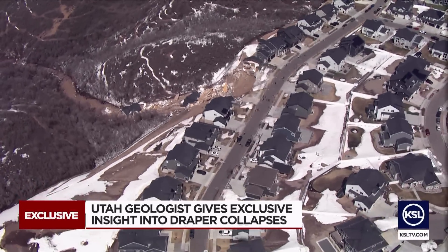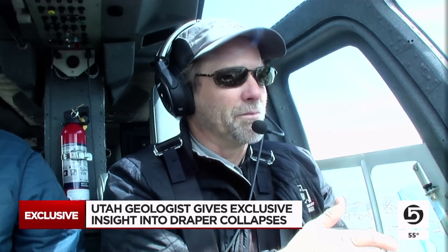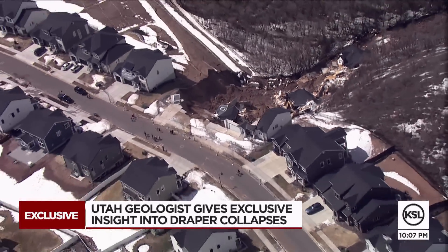Erickson urges caution around this and any other landslide area where the ground is unstable. Just respect the safety parameters that are being put in place to protect anybody that goes near it or is curious about it.